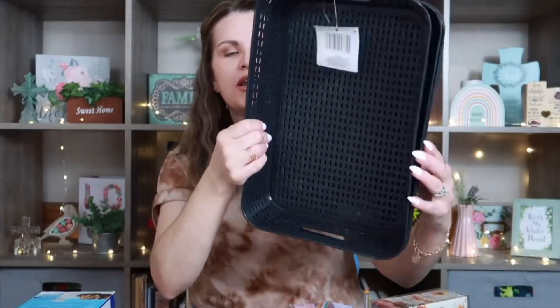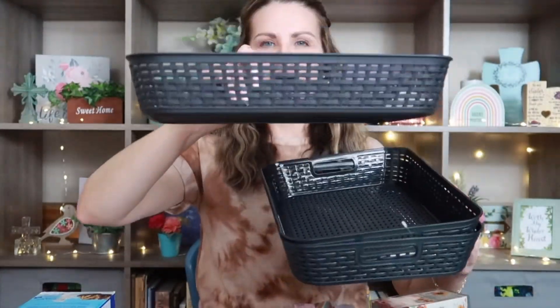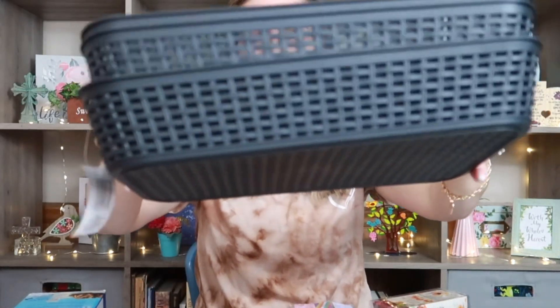Oh, one more thing — I picked up three of these black paper basket trays. I'm going to use these either in my homeschool room, my crafting area, or for my eBay store. I'm not quite sure yet, but I know I'll use them because I always have stacks of papers somewhere. They're pretty sturdy, I like the black color, and they look really cute.